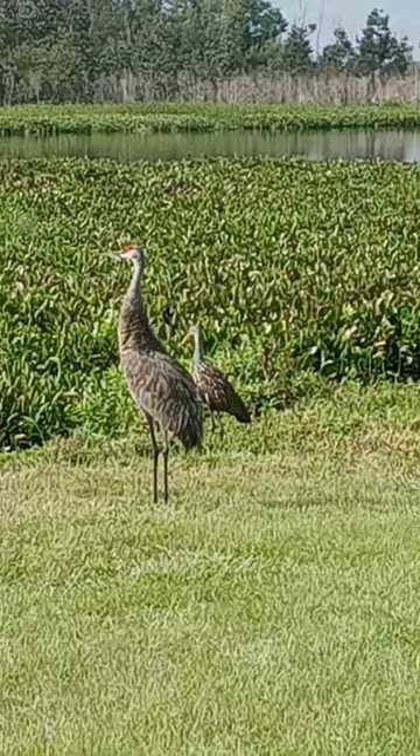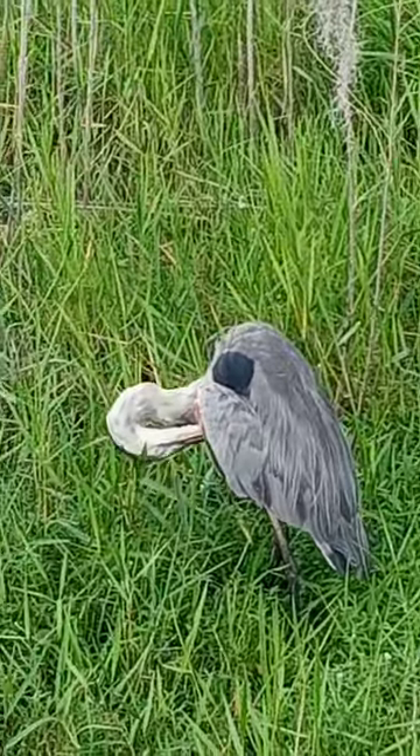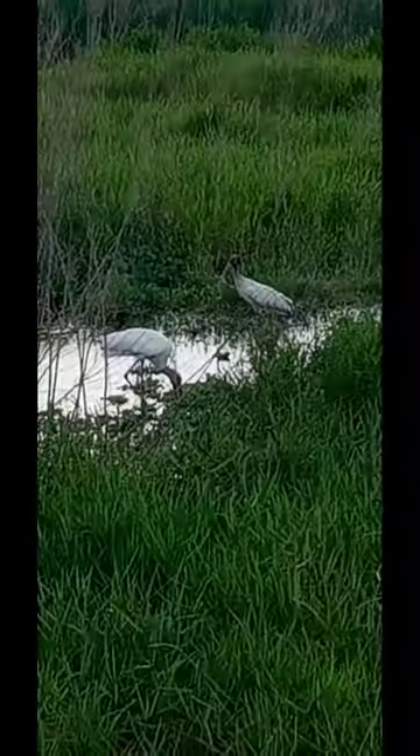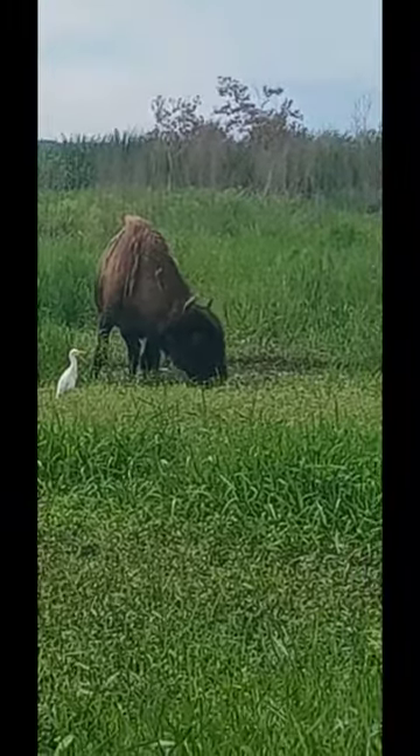Zippo's chilling with the Sandhill Crane. It's a snowy egret with her roseate spoonbill. A pair of wood storks. I think she likes the egrets — gives her a little company.